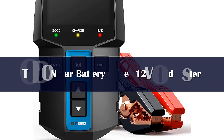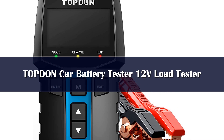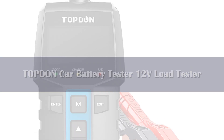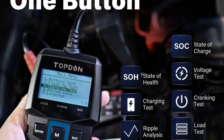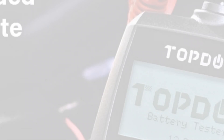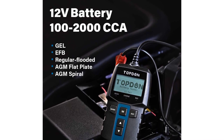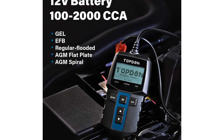Number 4. The TOPDON BT100 is another extremely accurate battery tester and analyzer you can add to your toolkit. It's a top-notch tester that checks the battery, charging system, and starting system of your vehicle, which means it dramatically reduces the chances of you replacing the wrong part. Furthermore, it's small and easy to transport, and it works on all types of vehicles. Not only can it test the battery in your car or truck, but it also works on boats, motorcycles, and just about anything else with a battery.